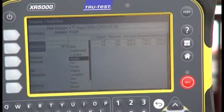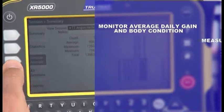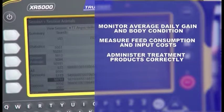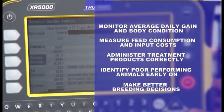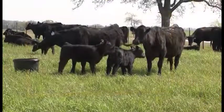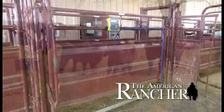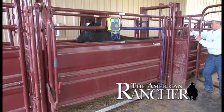Weighing gives you the ability to monitor average daily gain and body conditions, measure feed consumption and input costs, administer treatment products correctly, identify poor performing animals early on, and make better breeding decisions. Though production goals and needs vary from one operation to another, weighing serves as the foundation behind greater efficiencies and increased profits.